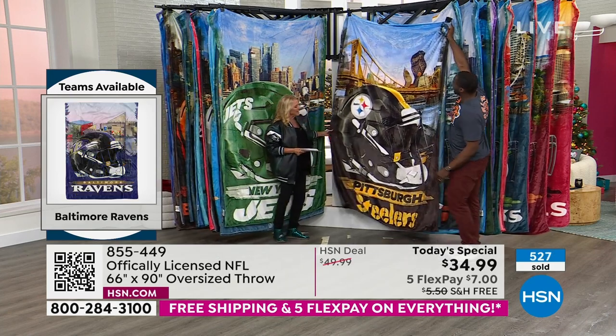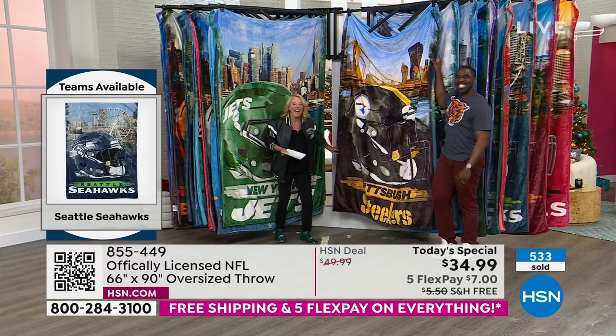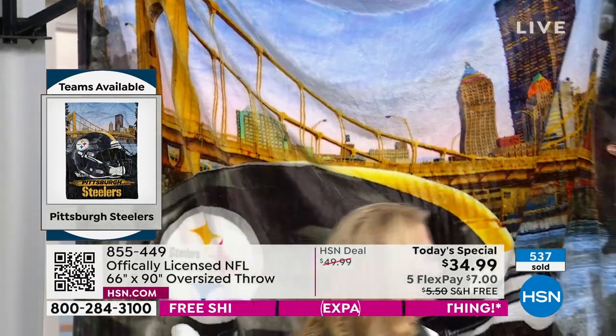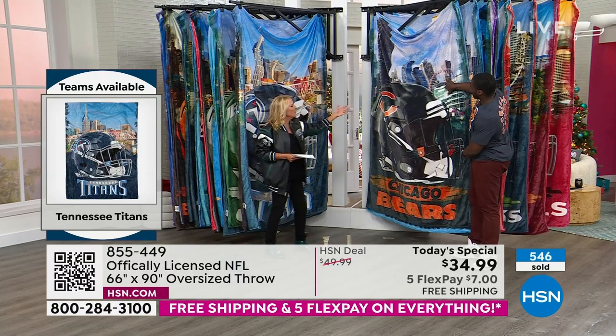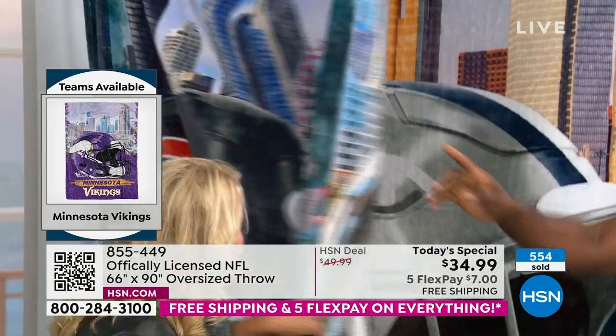This one is our Pittsburgh Steelers — downtown Pittsburgh, you can see famous scenes from right downtown. Then we have the Chicago Bears — obviously downtown Chicago, which is amazing. Navy Pier in the back, isn't that cool? Then we have your Dallas Cowboys — Dallas fans, this is like epic.